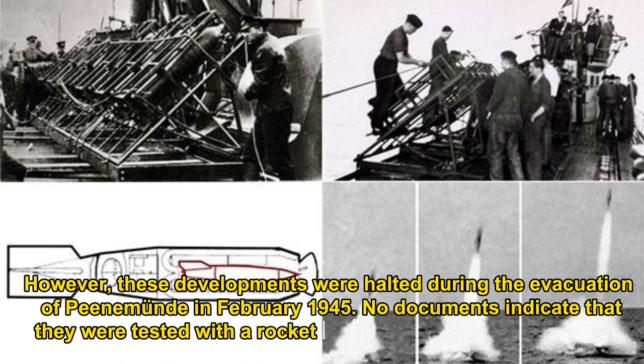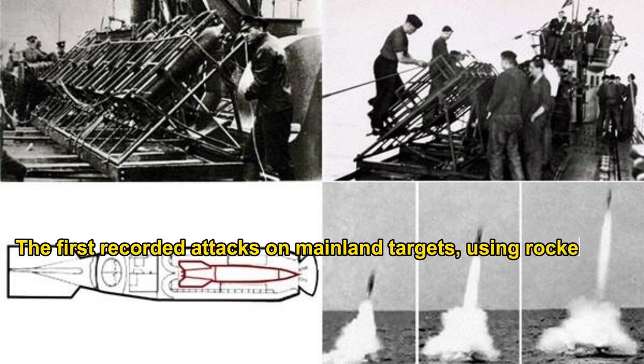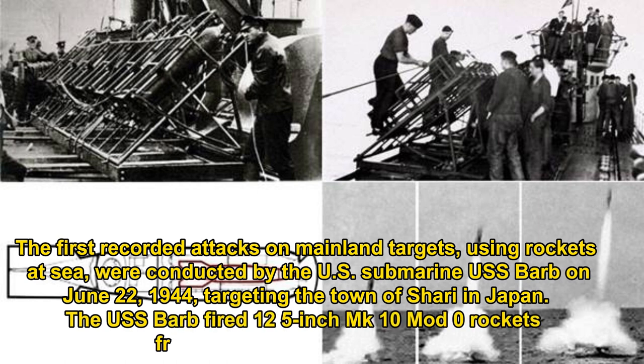However, these developments were halted during the evacuation of Peenemünde in February 1945, and no documents indicate they were tested with a rocket launch before Germany's defeat. The first recorded attacks on mainland targets using rockets at sea were conducted by the US submarine USS Barb on June 22, 1944, targeting the town of Shari in Japan, firing 12 5-inch MK-10 rockets from 4,700 yards offshore.